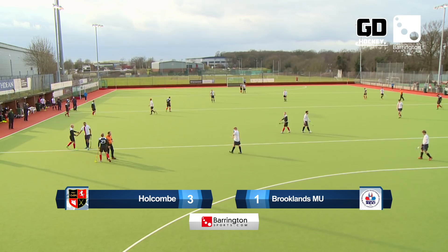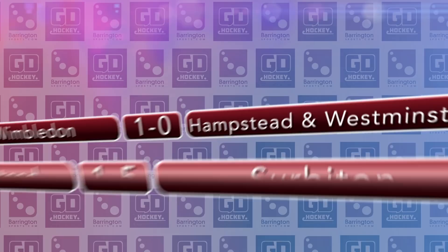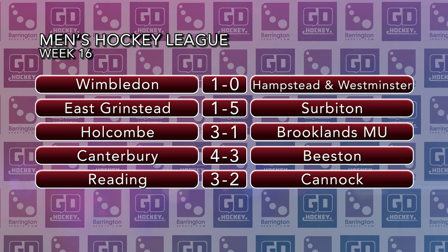The rest of Saturday's matches in the men's league saw East Grinstead go down by five goals to one at home to Surbiton. Canterbury beat Beeston despite a Mark Gleghorn hat-trick for the visitors. Phil Ball scored a last-minute winner for Wimbledon against Hampstead and Westminster, and another last-minute goal, this time from Richard Mantell, gave Reading victory over Cannock.